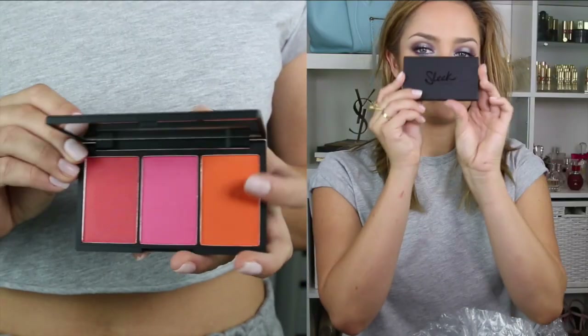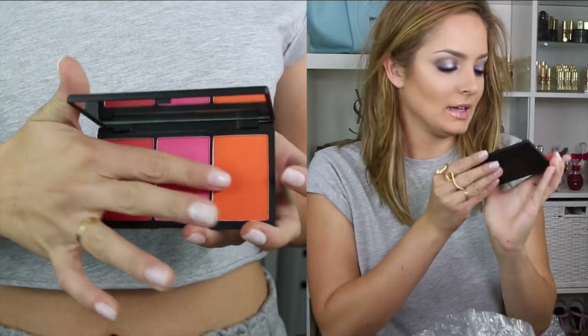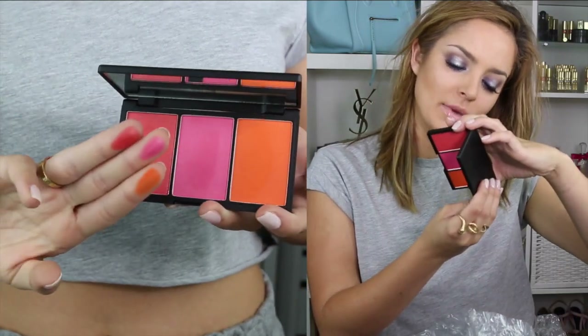Now I've got some makeup stuff — I'm very excited by this. I got the Sleek Blush by 3 palette in Pumpkin. Really pretty — you could use those as eyeshadows too.